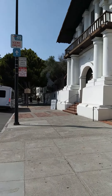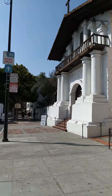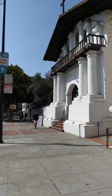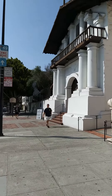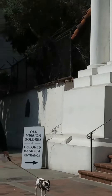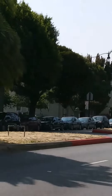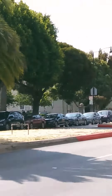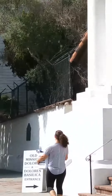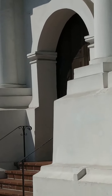Here we are. Mission Dolores, originally known as Mission St. Francis de Assisi. This is where you can visit it in San Francisco. I'll put the address on my blog site so you can find it on your own.